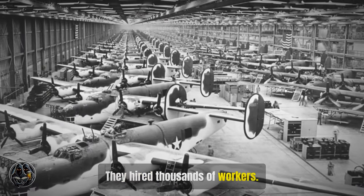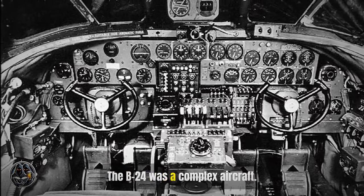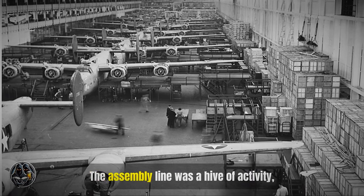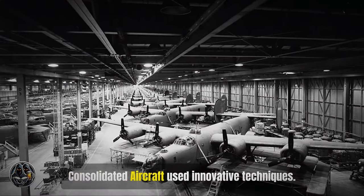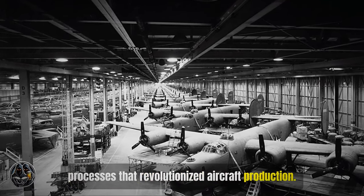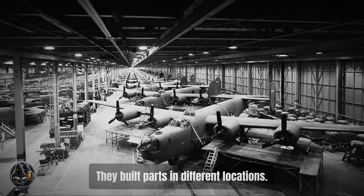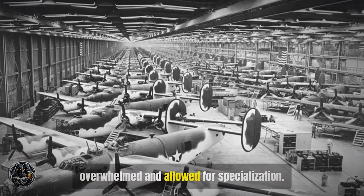They hired thousands of workers — men and women from all walks of life, driven by a sense of duty and patriotism. The B-24 was a complex aircraft whose design required precision and attention to detail. Building it required a massive effort, with workers meticulously piecing together the aircraft on a busy assembly line. Consolidated Aircraft used innovative techniques, implementing new manufacturing processes and mass production methods that allowed them to produce aircraft at an unprecedented rate. They built parts in different locations, with a decentralized production model ensuring no single factory was overwhelmed.